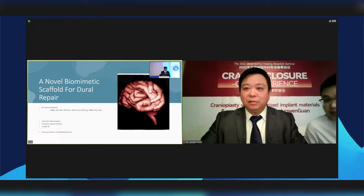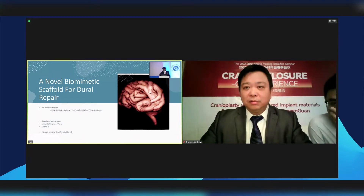This is the first of two talks, about a novel biomimetic scaffold for dural repair. I neither designed the product nor have any shares in the company.